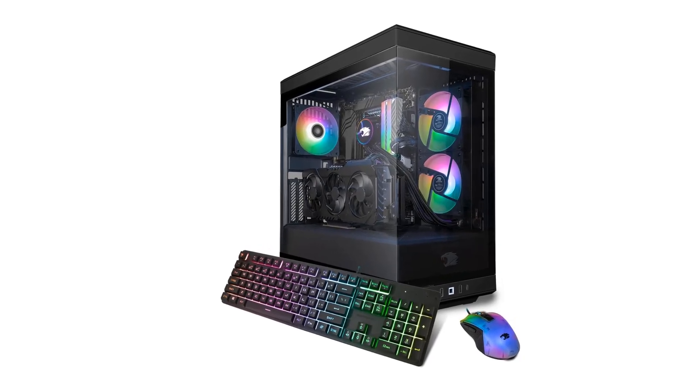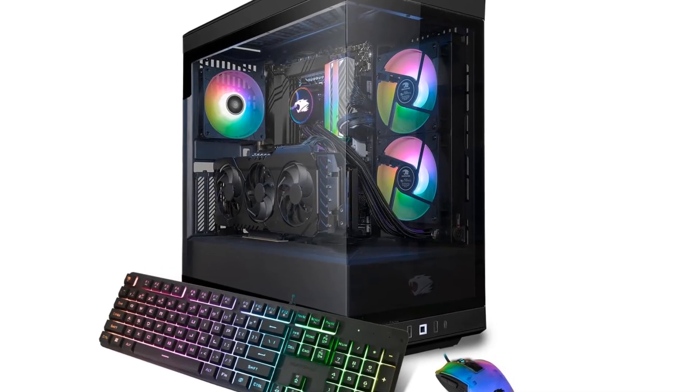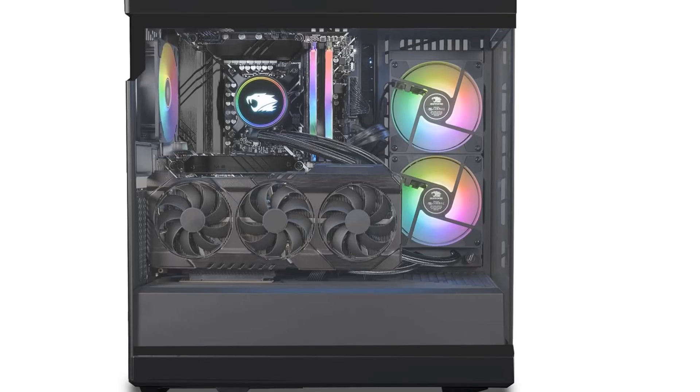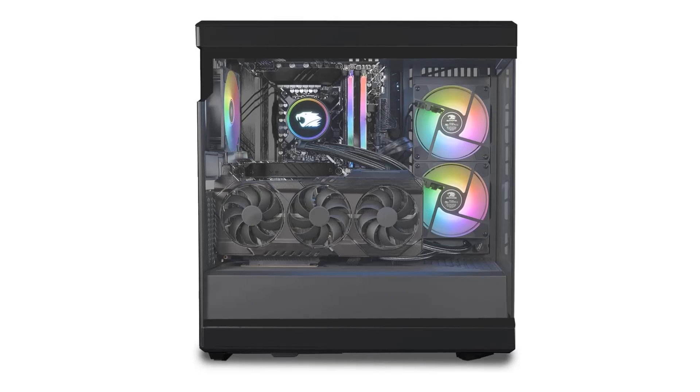Connectivity: 6x USB 3.1, 1x RJ45 Network Ethernet 10/100/1000. Audio: on-board audio. Special Add-Ons: tempered glass RGB gaming case, 802.11ac Wi-Fi included, 16-color RGB lighting.